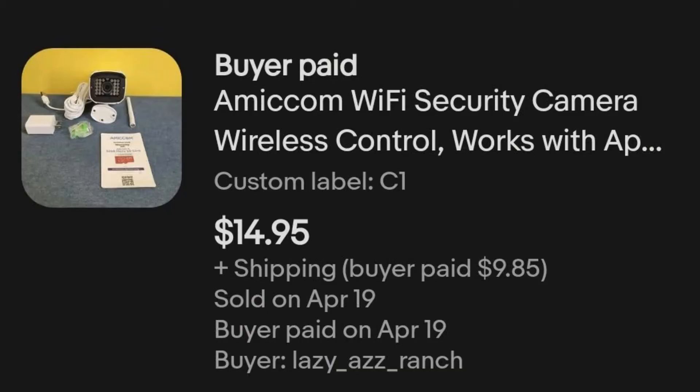This item just sold today and the buyer hasn't paid for it yet, so I haven't shipped it out. Hopefully they pay tomorrow and I can get it out to them. Then we have this Amicom Wi-Fi security camera — just a no-name brand security camera. I picked this up in the third electronics mystery box, paid $7.77, and this camera sold for $14.95 plus shipping.